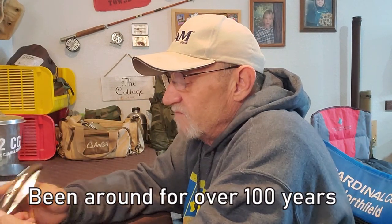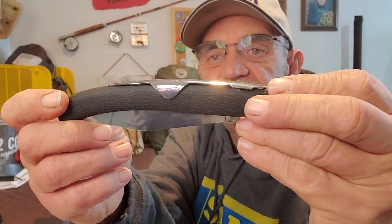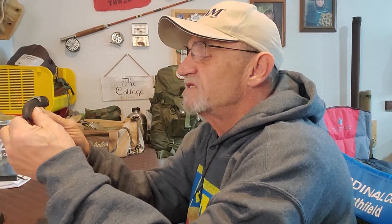To give you a little background: the Kudu originally was made by a company in South Africa called Okapi Knives, and they made a lot of knives similar to this. The difference was they had wood handles — this obviously does not have a wood handle. I personally prefer a wood handle. After I ordered this, I did more research and came across Okapi Knives' website, where they had wood handles on their knives — much better in my opinion.